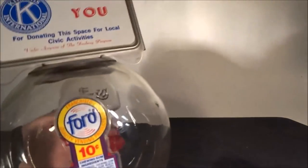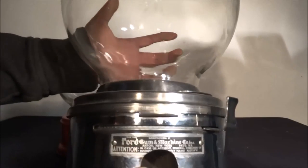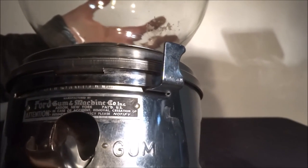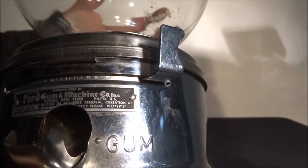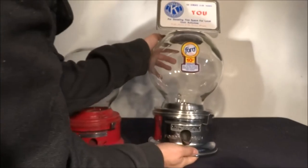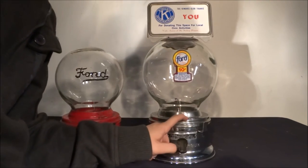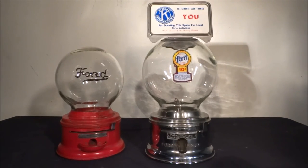The topper I was telling you about, right here. The decal. And then it also has a plaque. It says: Manufactured Ford Gum and Machine Co., Akron, New York. Patent U.S. And attention in case of accident — remove, cessation of business, please notify. And down here you can also see it says Ford Gum. Right here where you would put in your dime, there is a serial number — 853385 — which correlates to this machine. Kind of nice to have those unique touches to identify the machine and make you feel like you have your own one-of-a-kind piece.